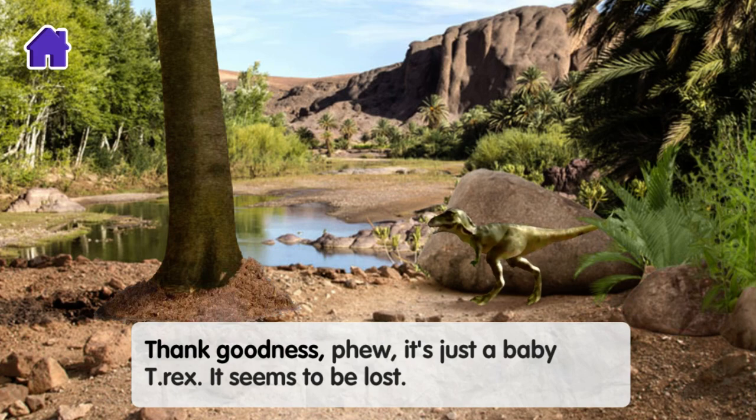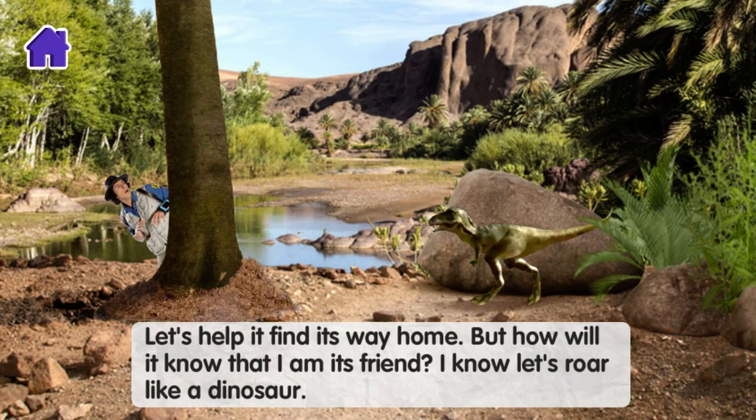Thank goodness — it's just a baby T-Rex. It seems to be lost. Let's help it find its way home. But how will it know that I'm its friend? I know!